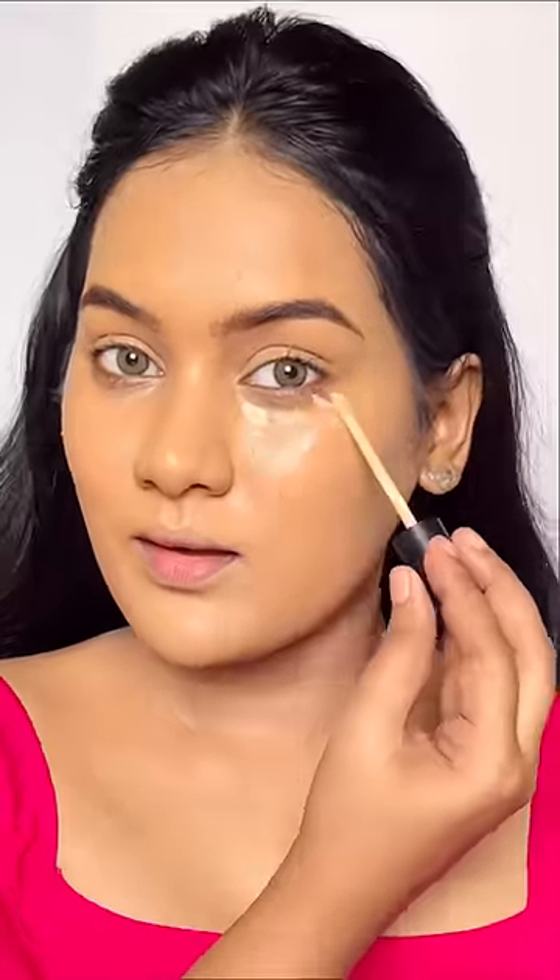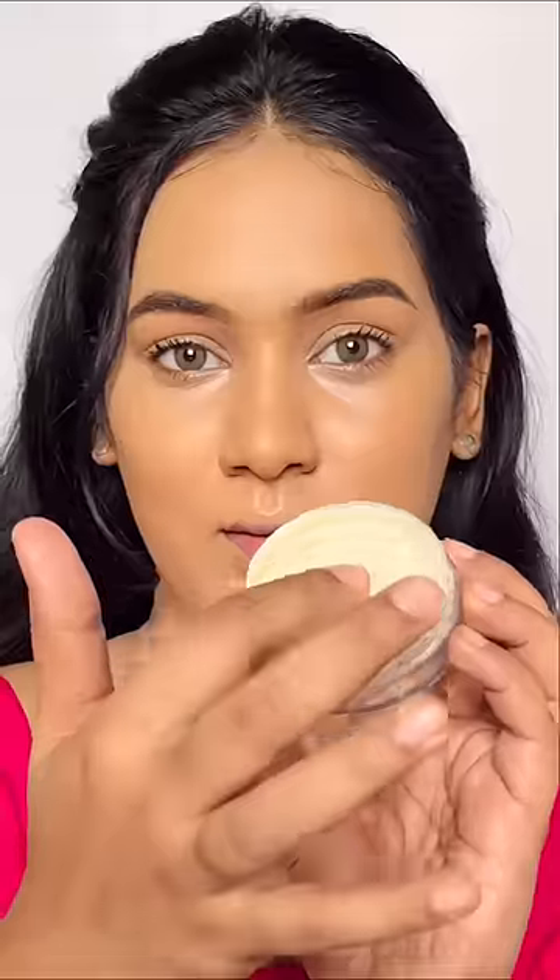The concealer felt so good under my eyes — it is also giving full coverage as usual. Let's set my under eyes with banana powder. It's so cold, but I mean, it's still a powder.